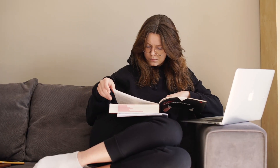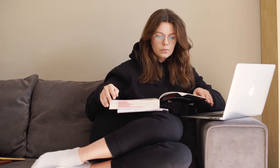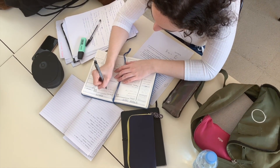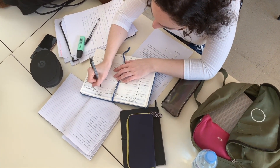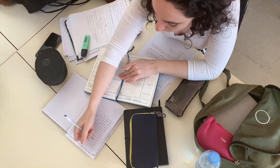Understanding room and board is crucial for a few reasons, one of which is financial planning. College is a significant investment. By comprehending the room and board meaning, students and their families can better anticipate the costs and budget accordingly. This is more than just tuition — it's about the entire college experience.